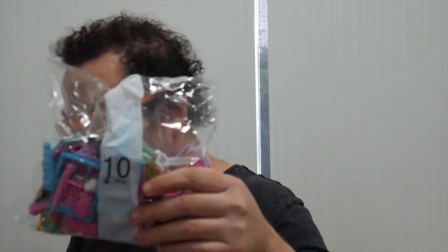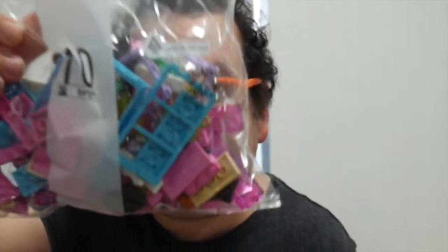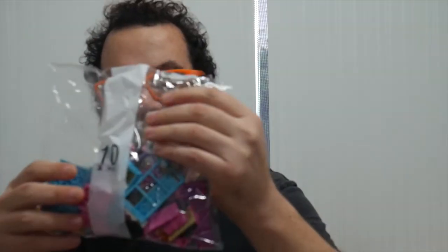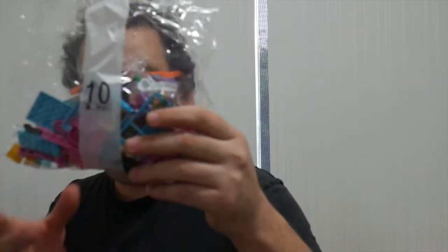Bag ten is another apartment — a pink one. Lots of pink and some blue, with a little kitty cat in there. This one uses two pink 8x16 base plates. So it's a little pink box. Let's have a look at bag ten.